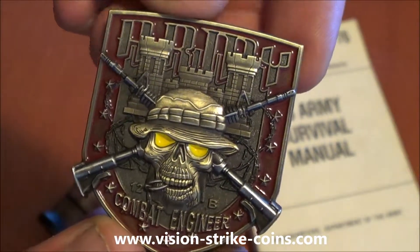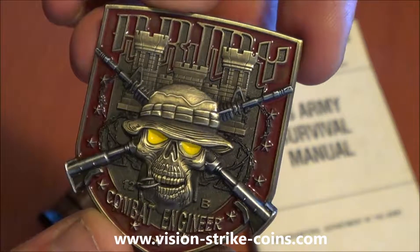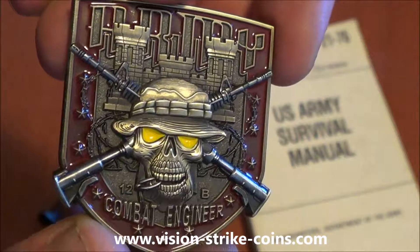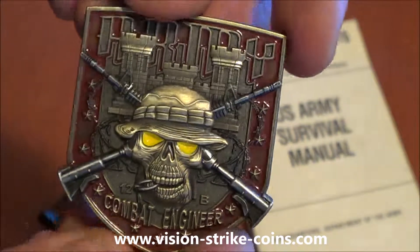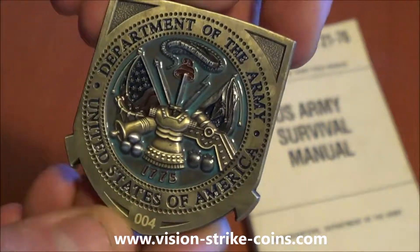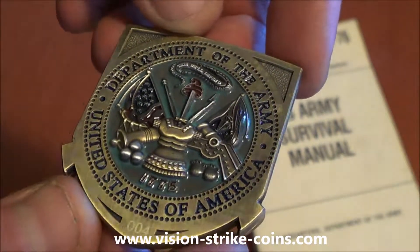Look at that coin. Inlaid with the red for the flash. All are antique gold, antique silver. Two inches across, four millimeters thick. Each has the United States Army seal on the back with serialization.